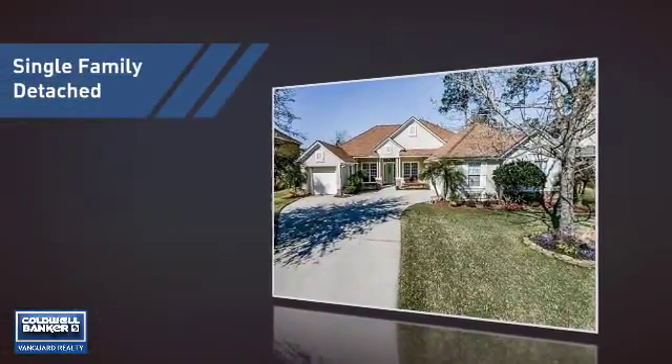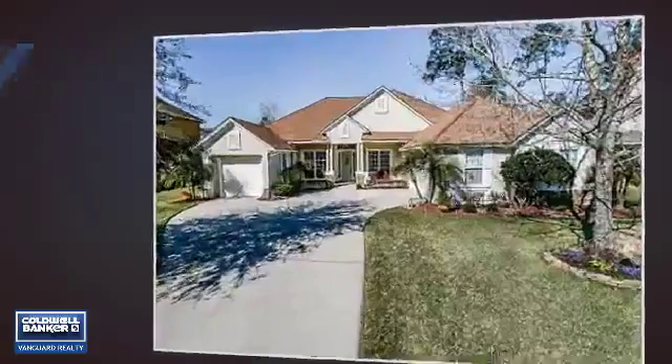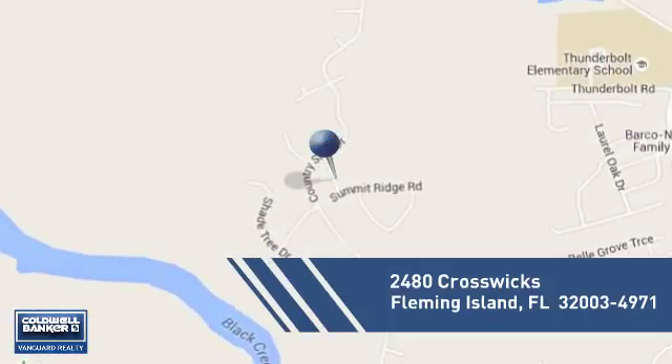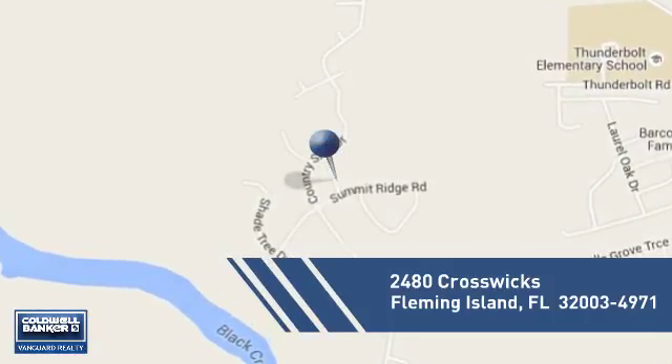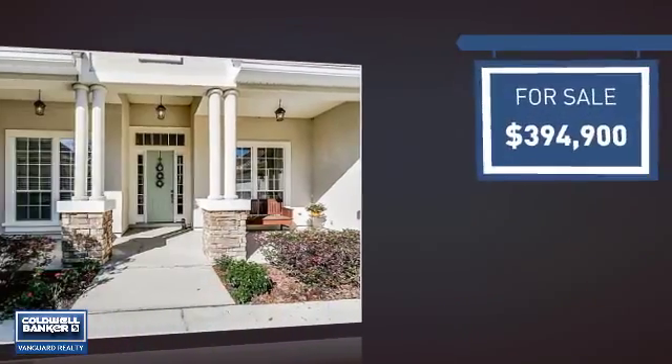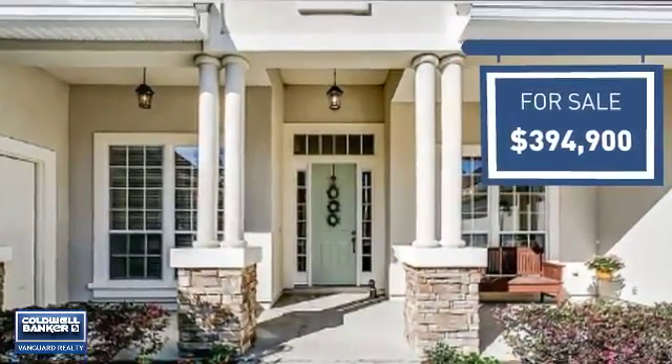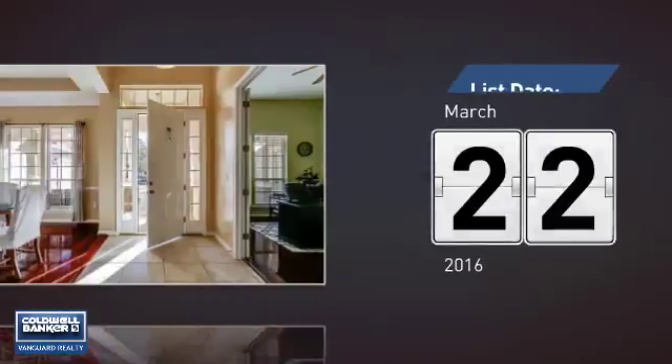This home is a great choice for those looking for comfort, convenience, and the privacy of their own home, and it's located in this area. Currently listed at just under $400,000, it just went on the market this month.